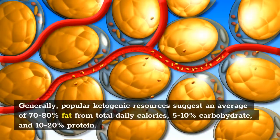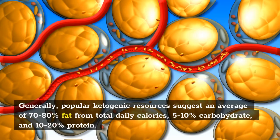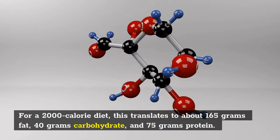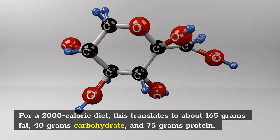Generally, popular ketogenic resources suggest an average of 70–80% fat from total daily calories, 5–10% carbohydrate, and 10–20% protein. For a 2,000-calorie diet, this translates to about 165 grams fat, 40 grams carbohydrate, and 75 grams protein.